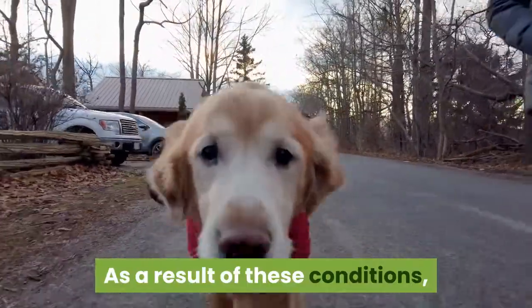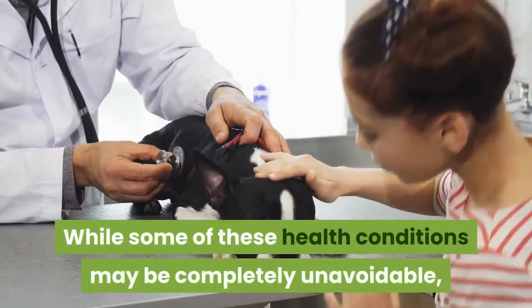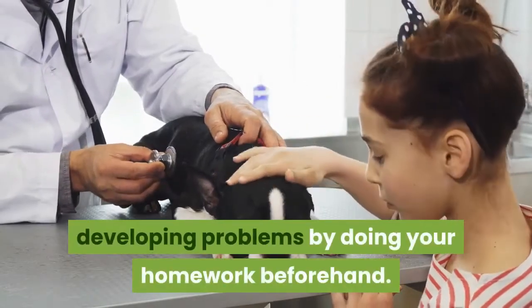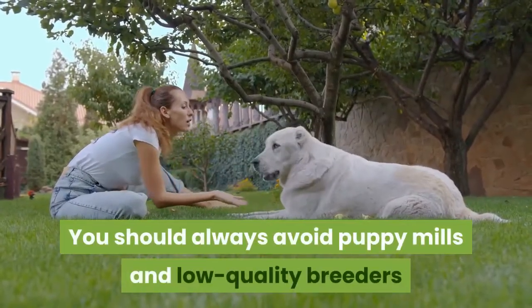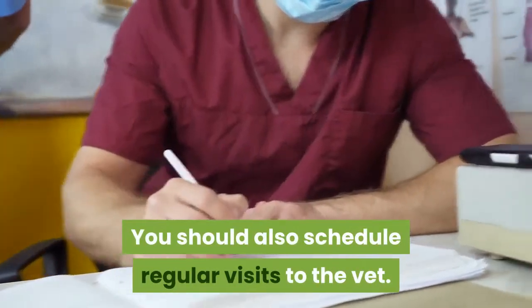As a result of these conditions, the dog's average lifespan is about 10 to 13 years. While some of these health conditions may be completely unavoidable, you can minimize the odds of your dog developing problems by doing your homework beforehand. You should always avoid puppy mills and low-quality breeders that don't screen for health problems, and schedule regular visits to the vet.